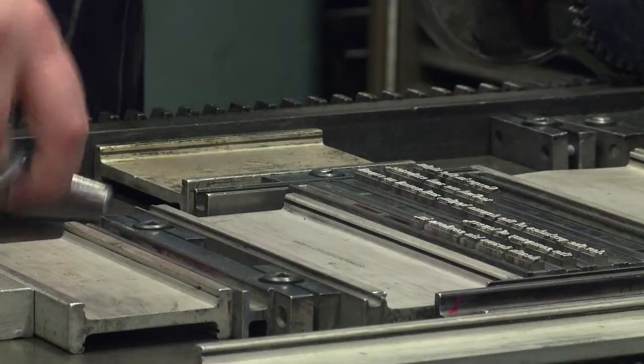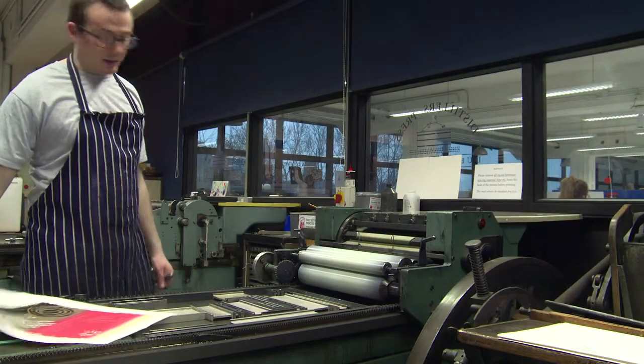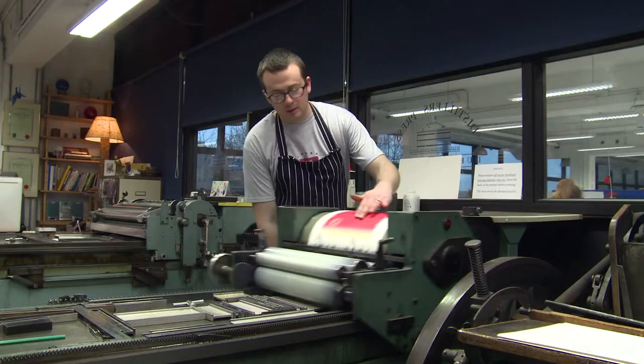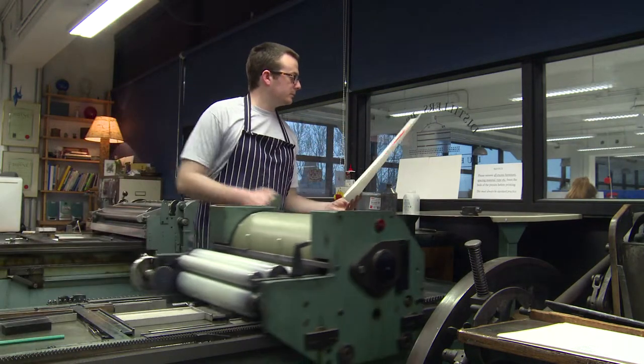There's an inherent respect for the craft — an almost inherited respect for the time and the effort and the skill. So when someone picks up a piece of letterpress printed ephemera or a book or a poster, because they can touch it, because they can hear the whisper of the paper, there's a respect that comes with it.